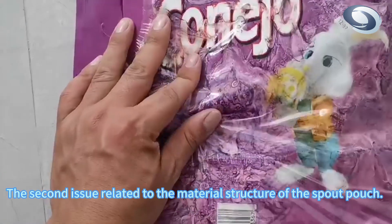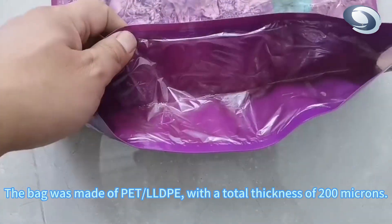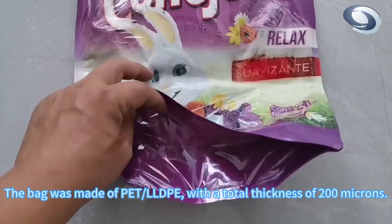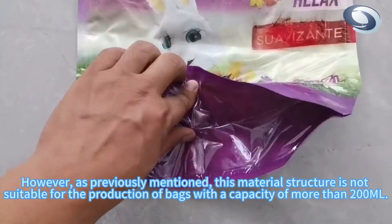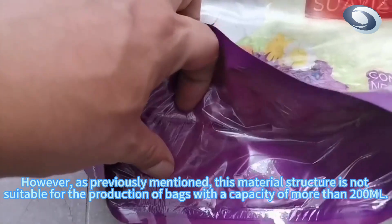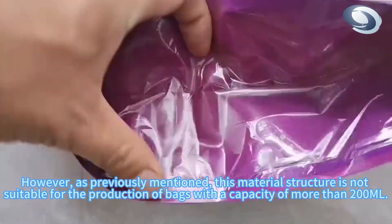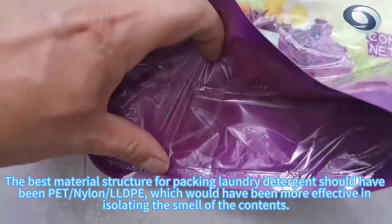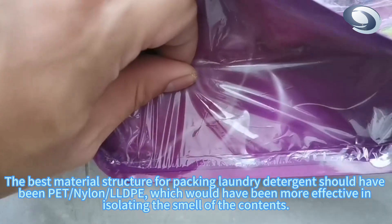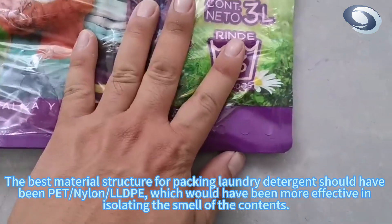The second issue related to the material structure of the spout pouch. The bag was made of PET and LLDPE, with a total thickness of 200 microns. However, this material structure is not suitable for the production of bags with a capacity of more than 200 milliliters. The best material structure for packing laundry detergent should have been PET, nylon, LLDPE, which would have been more effective in isolating the smell of the contents.